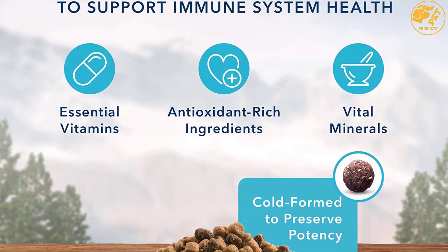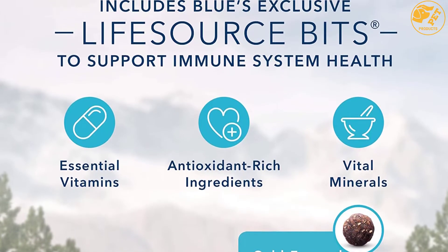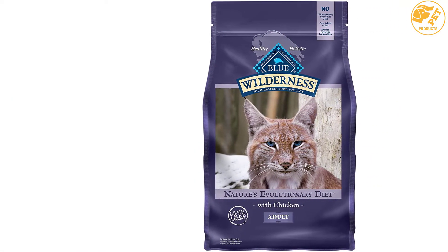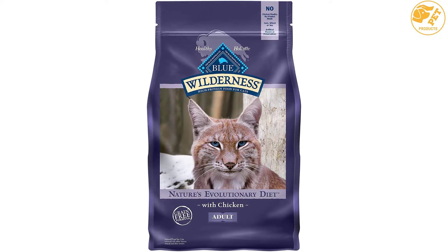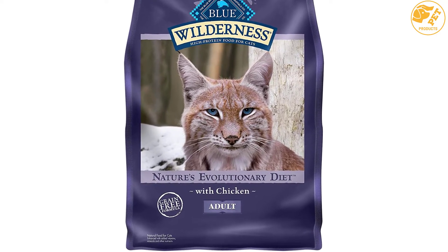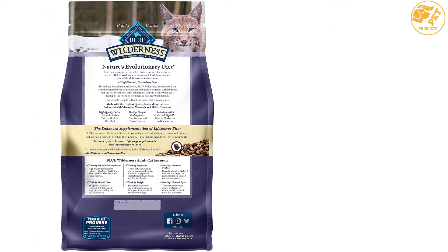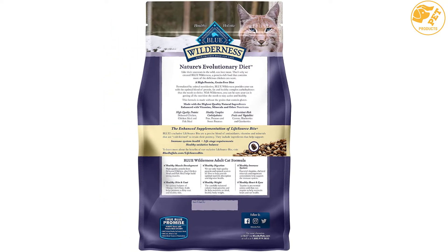It is formulated by animal nutritionists, so it can literally improve the health of your pet. It is highly digestible and guarantees your pet the optimal balance of fats, proteins and healthy complex carbohydrates. This dry cat food also offers antioxidant enrichment with its carrots, cranberries and blueberries, and contains sweet potatoes that provide the aforementioned carbohydrates. The cat food comes in several sizes including 6, 2, 2.5, 5, 11, and 12 pounds.